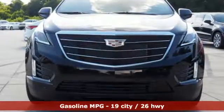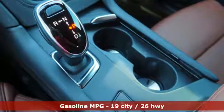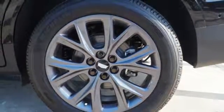V6 engine, sport suspension, integrated navigation system with voice activation, power tilt-down heated mirrors, dual-zone climate control, automatic parking sensors.